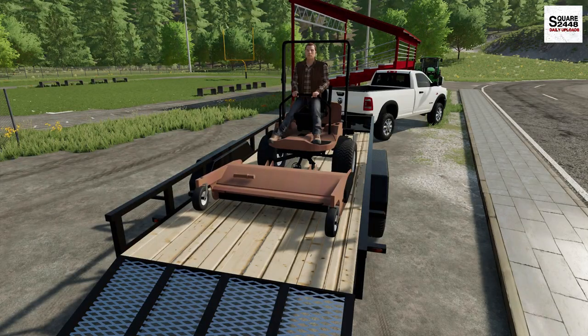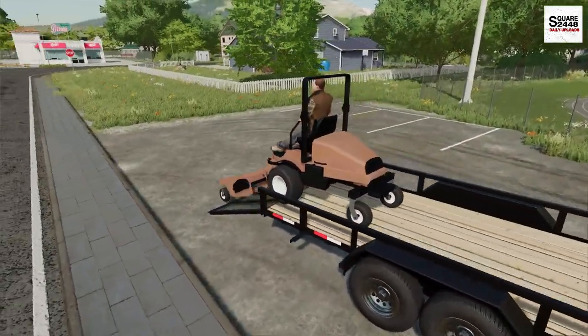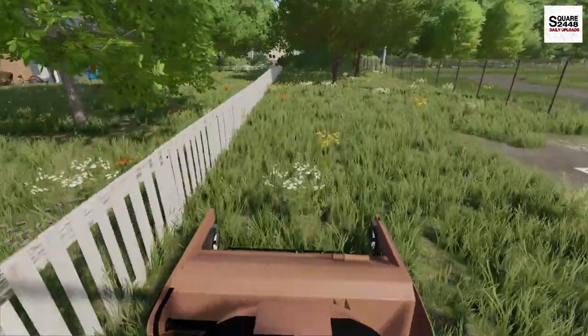Let's hop on the grasshopper now and do some mowing. Although that batwing is really good, you just can't get right up close to the fence and here in the parking lot — and that's why I brought this one, it's going to be perfect for this.